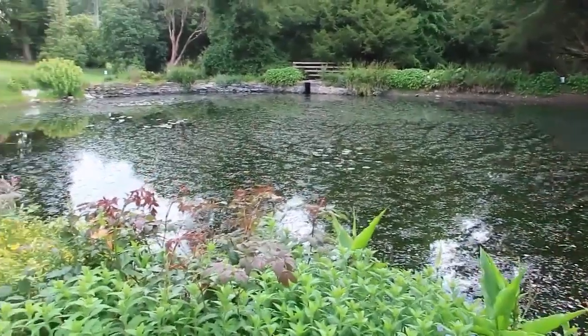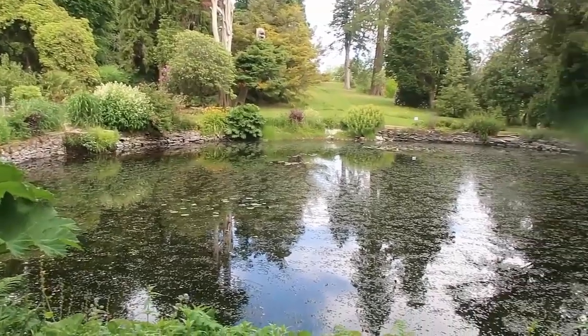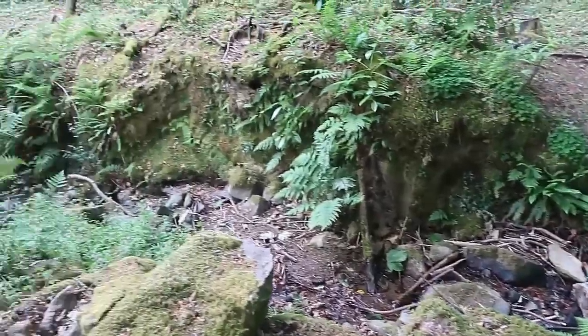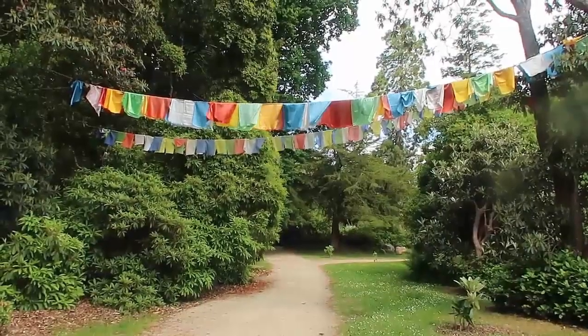Hello and welcome back to my channel. Today I'm going to show you around the Kilmakara National Botanic Gardens in County Wicklow. We took a walk around these gardens last summer when we were allowed to travel around, so let me show you all the beauty.